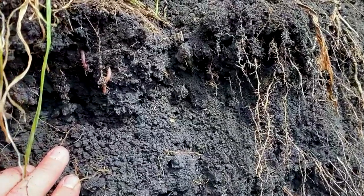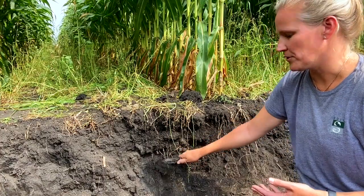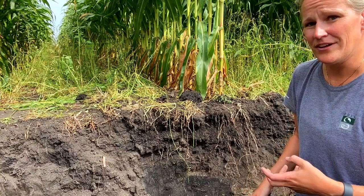As I've been digging in here, I've been finding earthworms and a lot of other indicators that say that this is healthy soil and a great place for organisms to survive and to thrive.